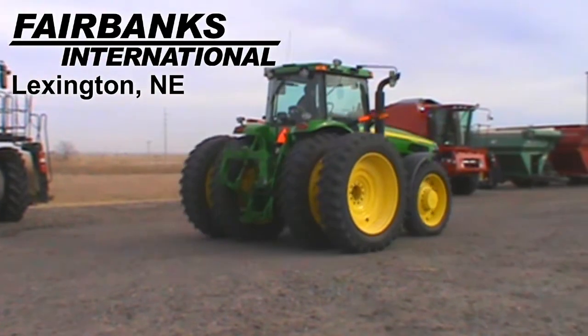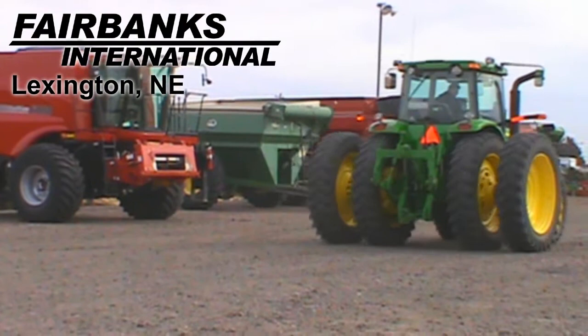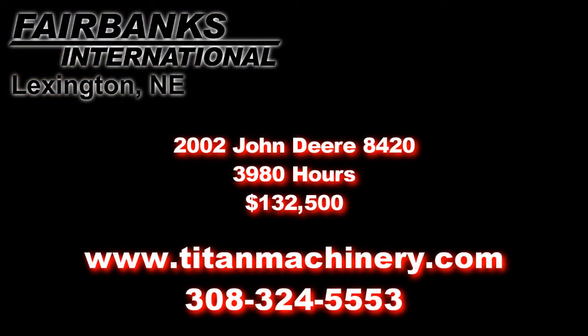If you're interested in this tractor or any other piece of equipment, please contact our sales department at 308-324-5553 or visit us online at TitanMachinery.com. We'll see you next time.